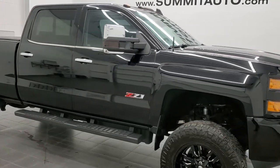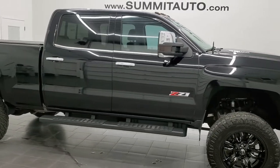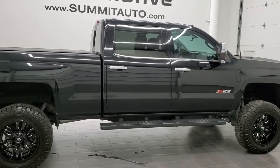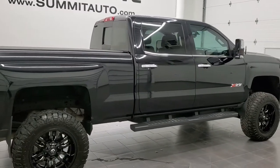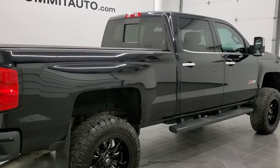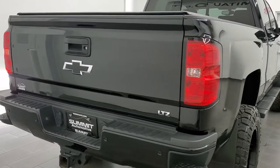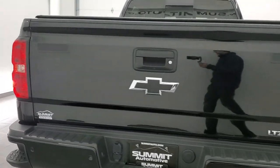Hey, this is Brett, and this 2016 Chevy Silverado 2500 Crew Cab Short Box LTZ is stock number 12532Z. We are here at Summit Automotive in Fond du Lac, Wisconsin, your new and used heavy-duty truck headquarters.